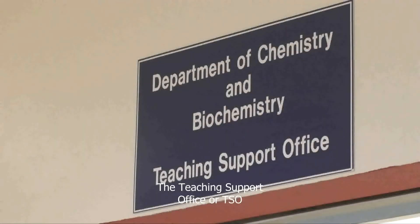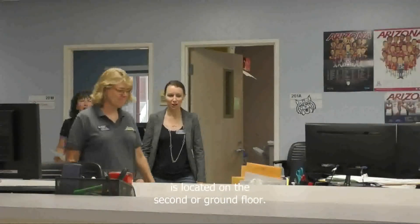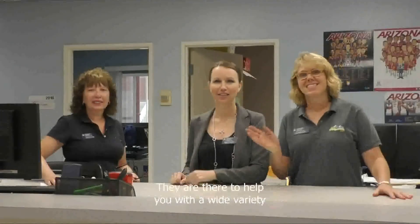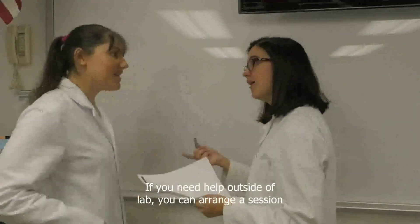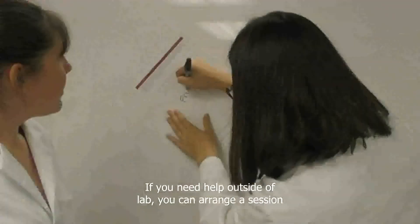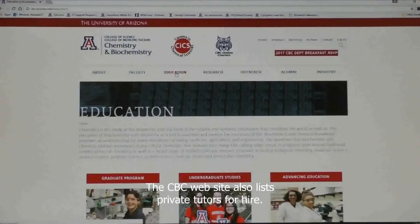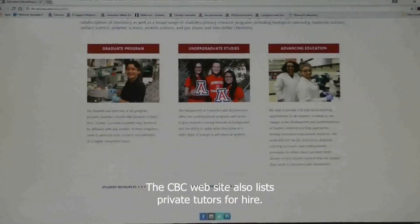The Teaching Support Office, or TSO, is located on the second or ground floor. They are normally open from 8 a.m. to approximately 7 p.m., Monday through Thursday, and are there to help you with a wide variety of administrative issues. If you need help outside of lab, you can arrange a session with your TA. The CBC website also lists private tutors for hire.